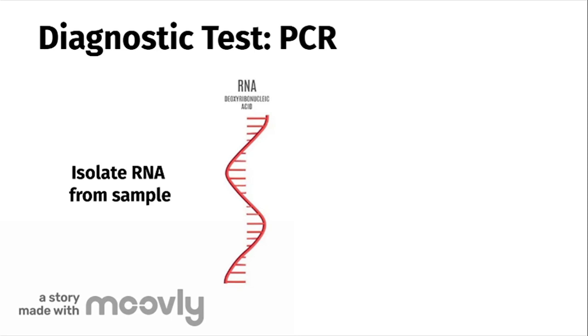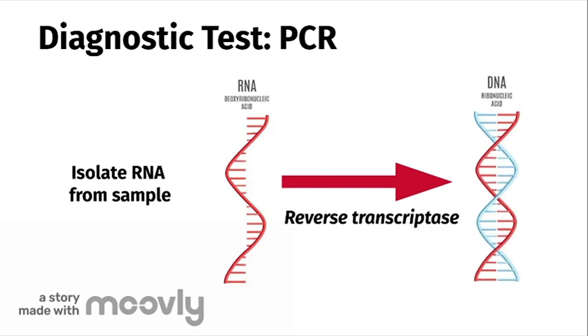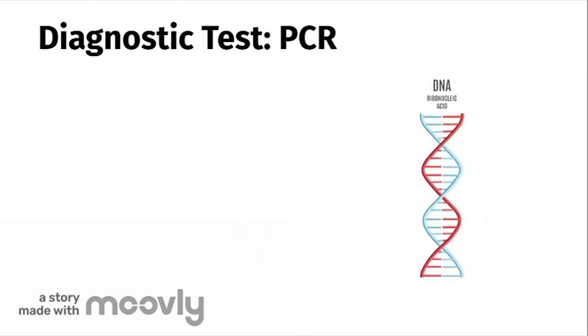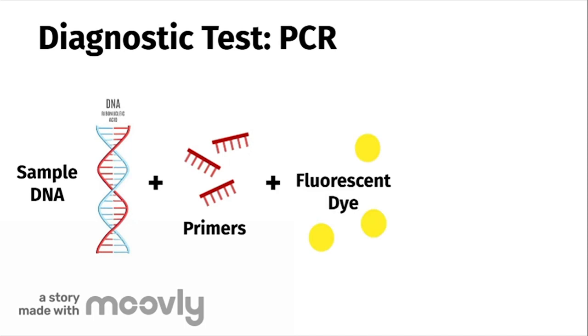Since PCR only amplifies DNA sequences, the single-stranded RNA of the virus is converted into double-stranded DNA by an enzyme called reverse transcriptase. The newly synthesized DNA is added to a PCR machine along with DNA fragments called primers and fluorescent dye.